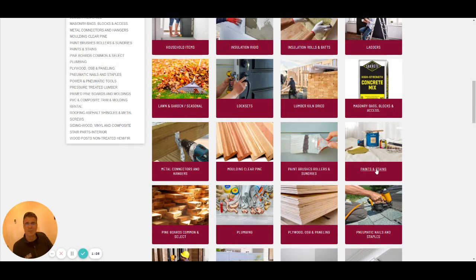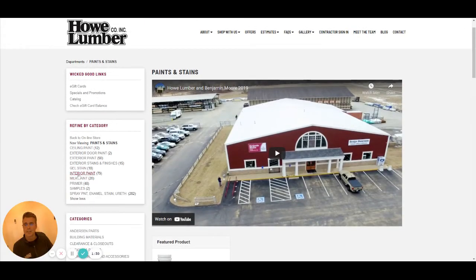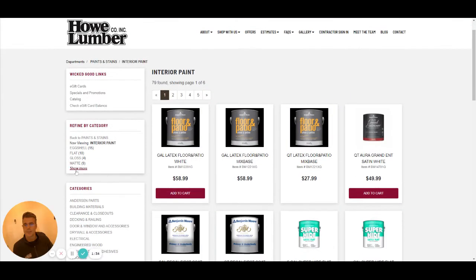Navigate to the paint department and on refine by category let's find interior paint — pretty popular this time of year. And we can select the finish. Let's go for a pearl finish.